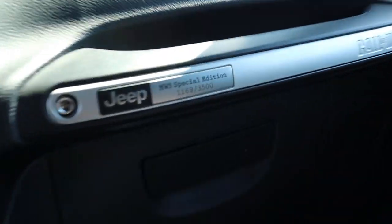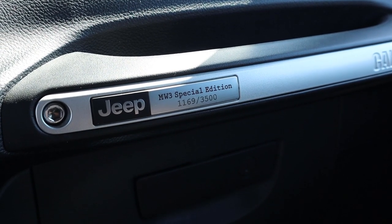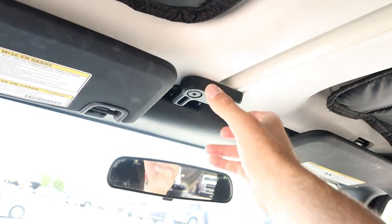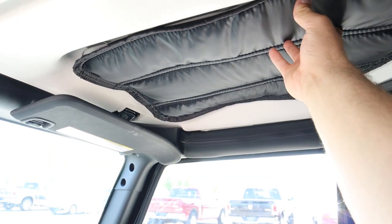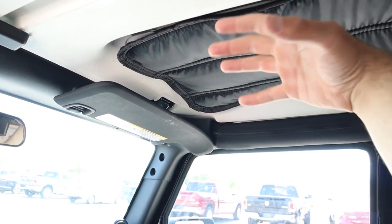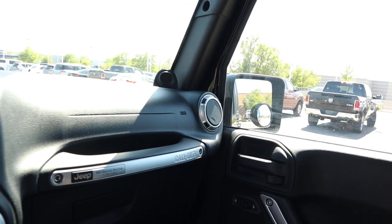Being a special edition, you actually get a plaque with your production number in the glove box. There were only 3,499 units made, so chances are you won't see another one on the road. The top is a freedom top just like all Jeeps — you can take the front panels off easily, though the rear requires tools. The previous owner added insulation, which is always recommended for sound deadening, especially on the highway.